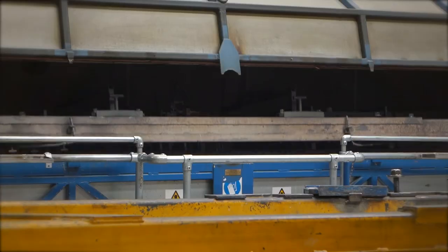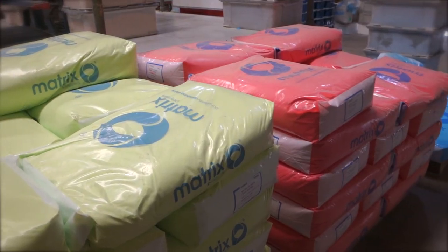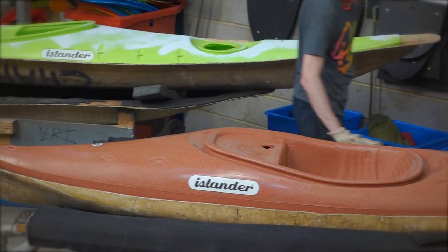Every recycled boat comes out in a unique colour and pattern depending on the mix of colours ground down to make it. Because the plastic in Islander Kayaks is of such a high quality, it manages to retain great strength characteristics even when molded for a second time.